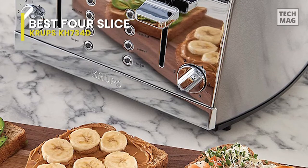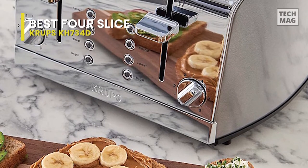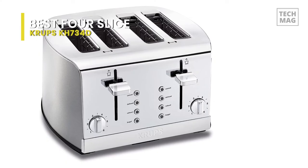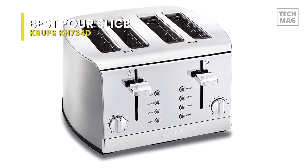Other highlights include blue LED indicators, a high lift lever for smaller items, two removable crumb trays for easy cleaning, and cord storage to help keep countertops looking tidy. The four-slice toaster offers exceptional convenience on its own or as part of the matching Krups breakfast set ensemble. Wattage is 1505.